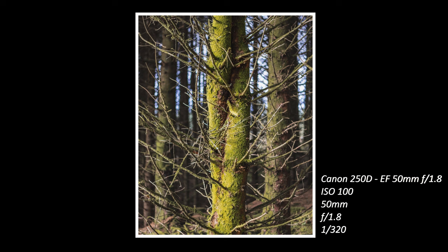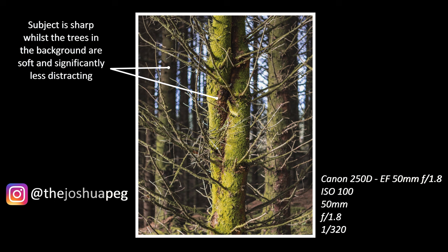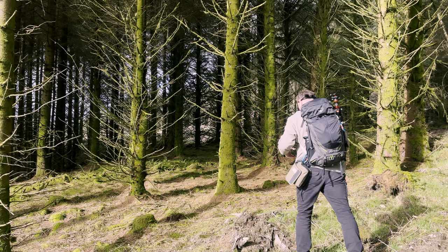This image really shows the usefulness of that nice wide f1.8 aperture. You can see that the subject I want to highlight is really sharp, whilst those trees in the background that it would easily blend into are really soft and subdued. It's an incredibly useful tool for woodland photography.